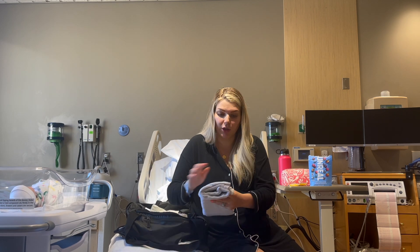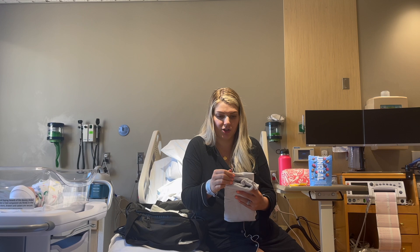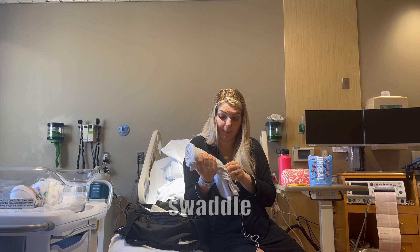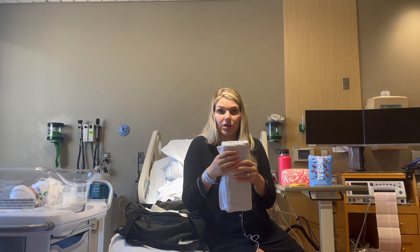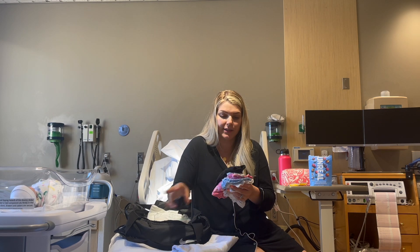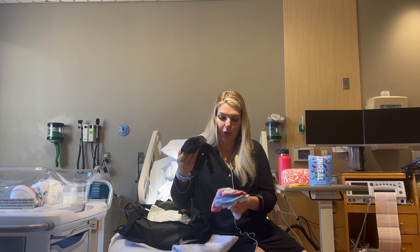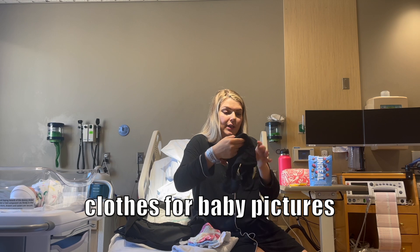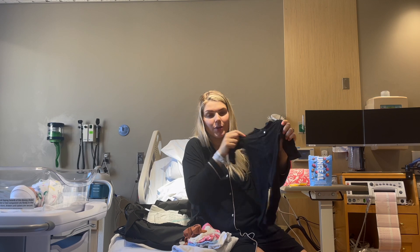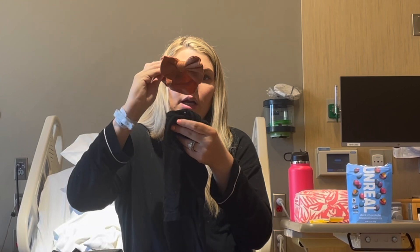I brought this little white stretchy swaddle by Maybe Baby — I wanted it for pictures so I haven't used it yet. We'll take pictures before we leave. I also brought some baby outfit options because I wasn't sure which one I'd want her to wear. I have this black newborn onesie by Baby Breeze — the same one Logan went home in, which was super sweet — paired with a copper bow.